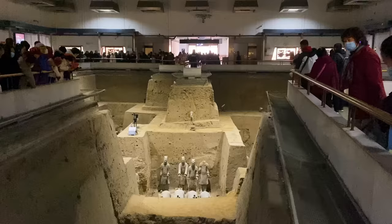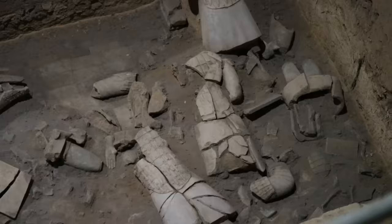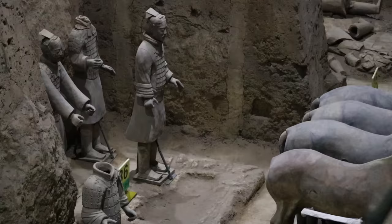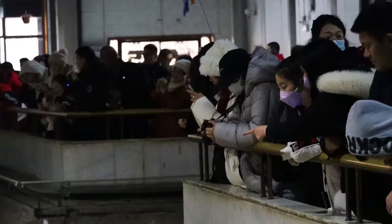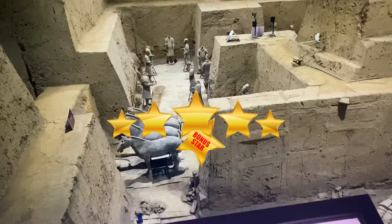We're going to pit number three, the smallest of all three pits. Archaeologists believe this to be the headquarters of the terracotta army, located sort of behind the army of soldiers we just saw. There's an empty post behind four horses where typically the high commander of the army would stand. Archaeologists were unsure why this was empty, and they figure it means the emperor who's dead would be commanding this army in the afterlife, assuming that position himself. I'm having an absolutely six-star experience.